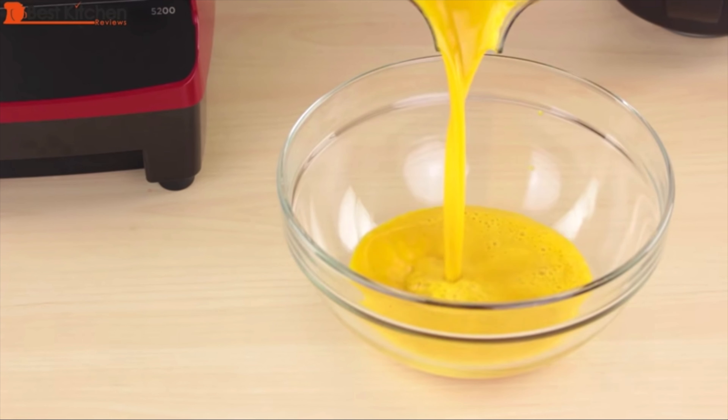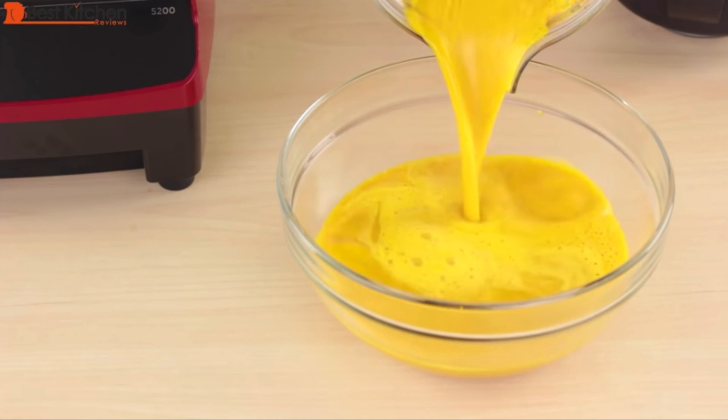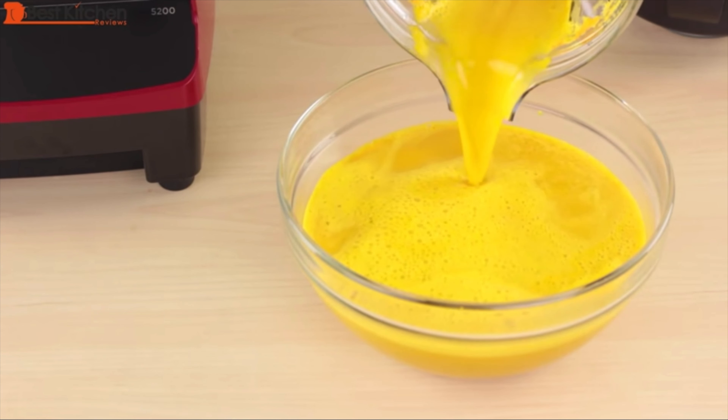Of course, it's expensive. The jar is very tall, so it won't fit under your cabinets. There are other models with shorter jars, like the Explorian, that are good alternatives.